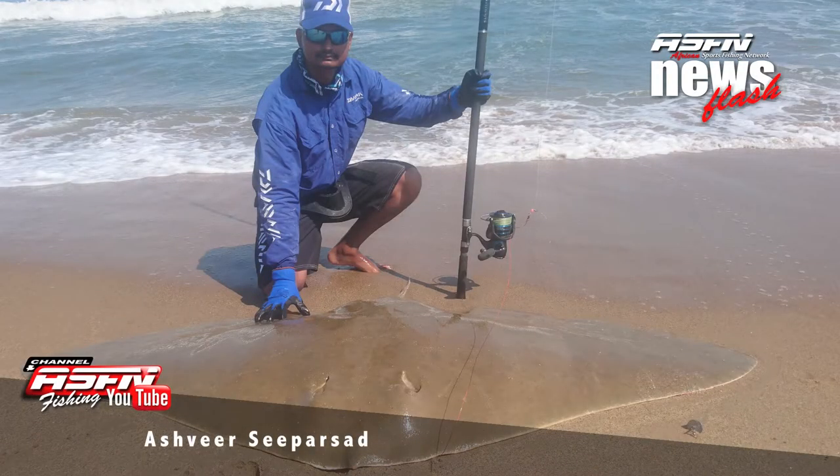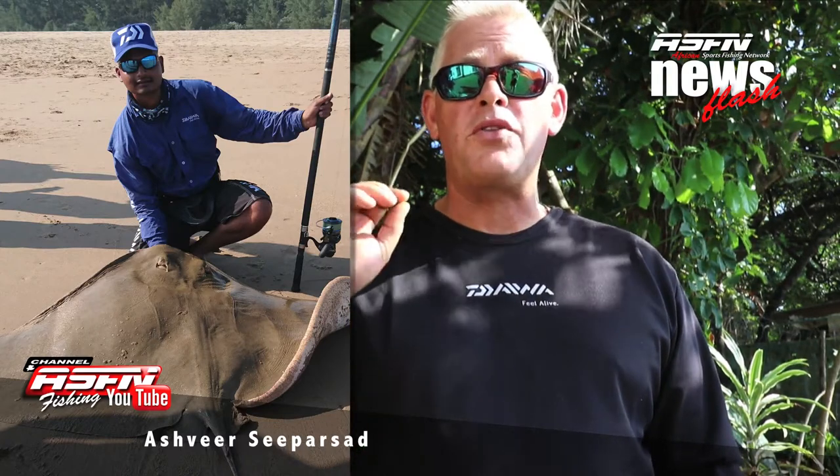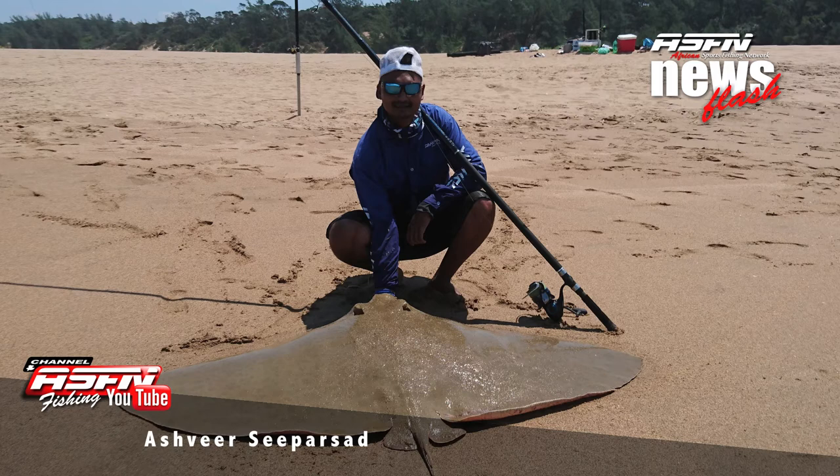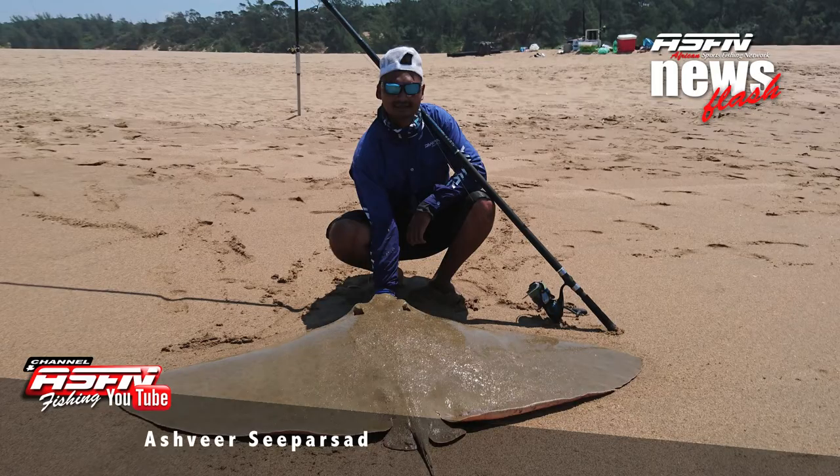We're kicking off with Ashvia Sea Episode who had a great fishing session. Ashvia managed to catch a total of 424.3 kilos consisting of diamonds and an eagle ray. The diamonds ranged from 173 centimeters to a staggering 205. Well done Ashvia!